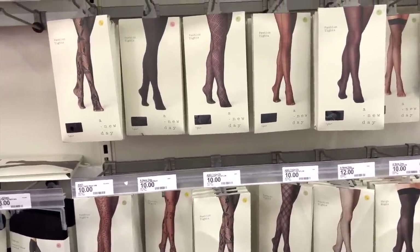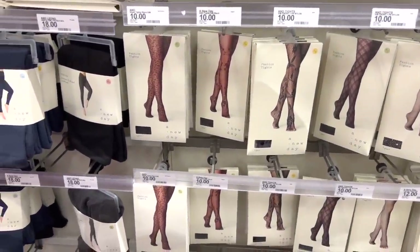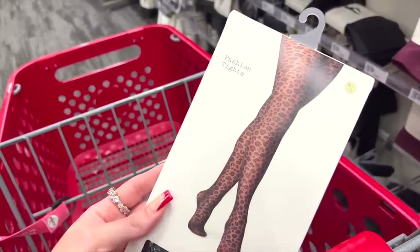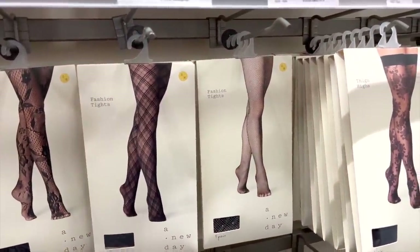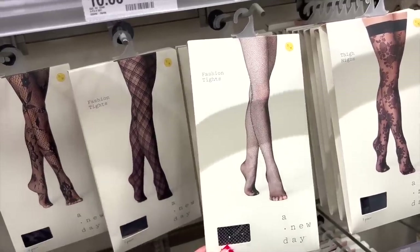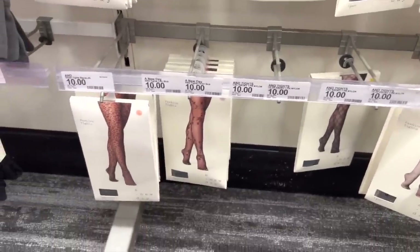I had no idea that Target has a ton of these really pretty tights with different prints! I'm definitely gonna have to get a pair. I really like these cheetah ones — with a cute black skirt or an all-black outfit they'd add a nice little pop. They also have black ones with rhinestones, which are so cute. I already have a nude rhinestone pair from Amazon, so I'm just gonna grab the cheetah ones.